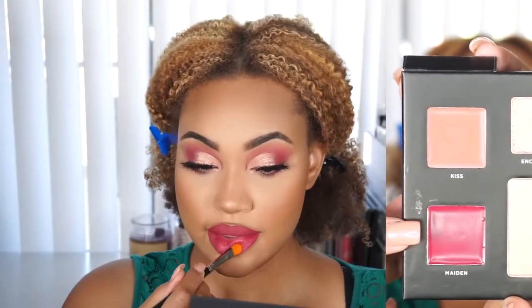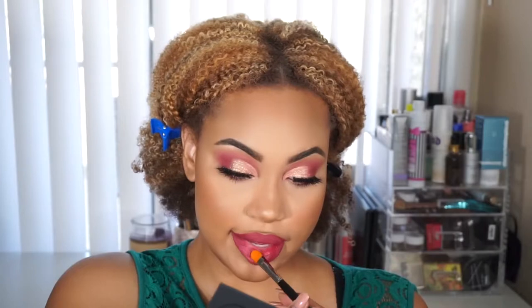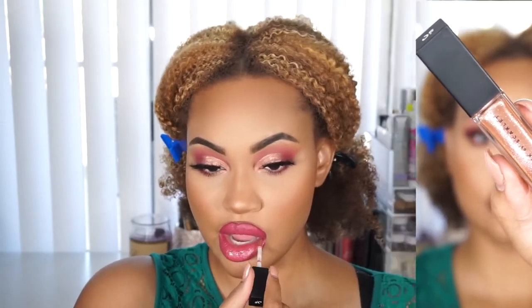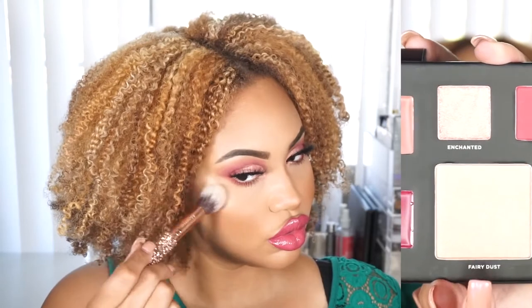For my lips I'm using Jouer Cosmetics' Lip Pencil in Red Brick Road — I line my lips first then fill it in with the pencil. I do have a coupon code for all the Jouer Cosmetics stuff in the description box. After that I apply Maiden from the Deck of Scarlet palette all over my lips; it's a beautiful berry color with sparkles. On top of that I apply Kiss, a beautiful neutral with a hint of pink that gives the lips more dimension over the Maiden color. Then I top it all off with Deck of Scarlet's high-shine lip gloss in Love Spell.